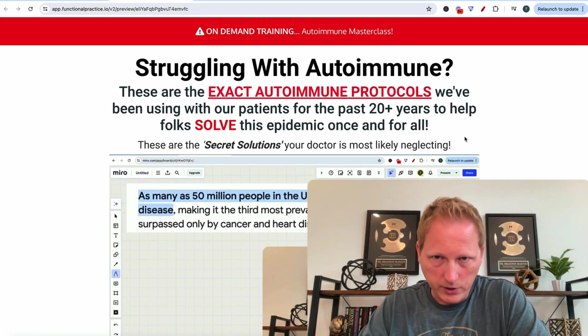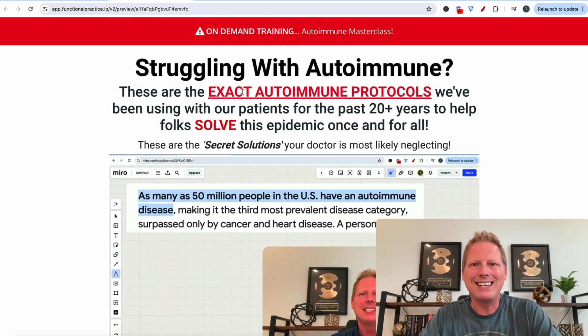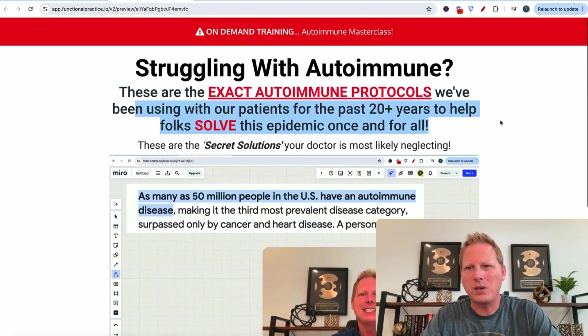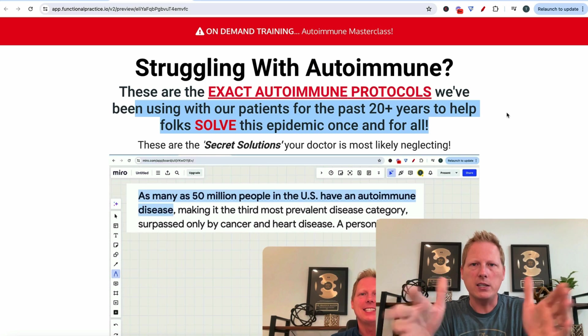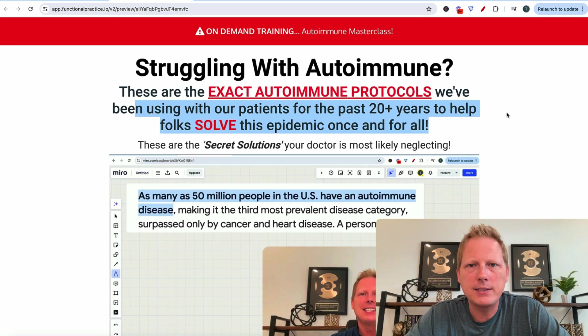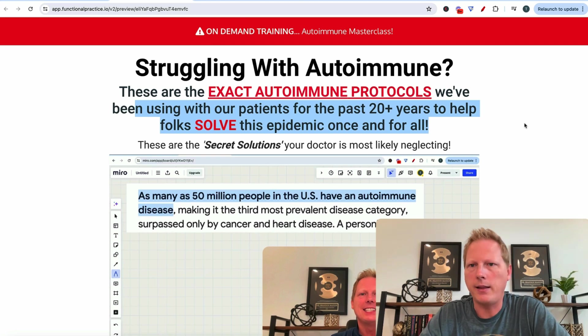Here's the homepage or the landing page: 'Struggle with Autoimmune — these are the exact autoimmune protocols we've been using to help patients for the past 20 years.' You've seen these before. This one converts — most of my landing pages that look like this convert 28 to 32%, somewhere in that ballpark. That's industry norm, not 70% opt-in and not 3%, it's around 30%.